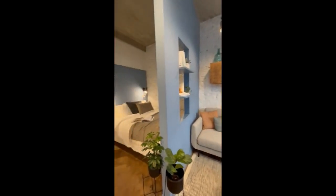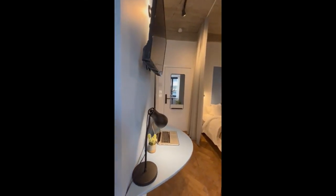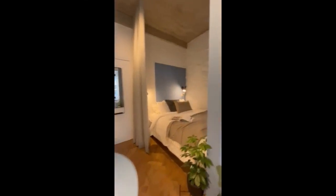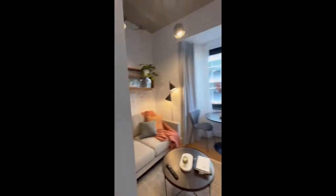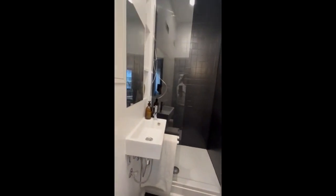As you can see, this is another quick look from another point of view. Here we have a little table where you can study or work. We have the television on top, and here we have the bathroom.